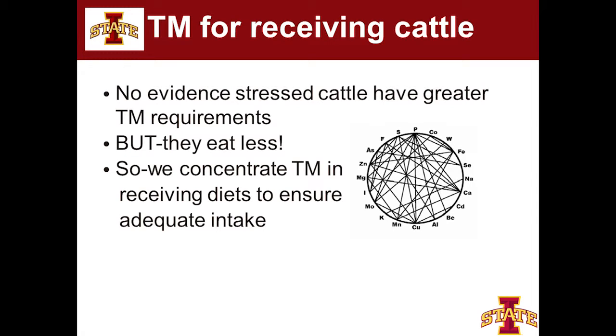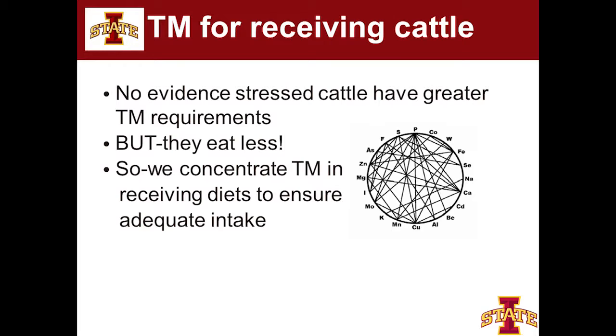The research evidence suggests that when stressed cattle come into the receiving yard, there's no evidence that their zinc or manganese requirement is truly higher. But what we do know is that this calf doesn't want to eat. So our solution is to concentrate trace minerals in the newly received calf's diet so that we can ensure they get adequate intake. This is the mineral wheel of death — I call it job security if you do trace mineral research because nobody's going to figure that out in 30 years.